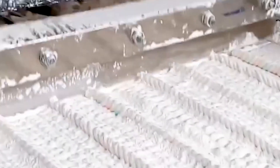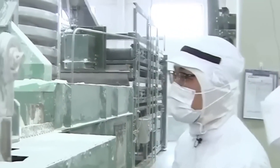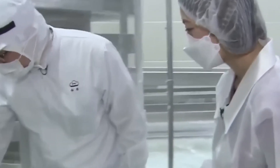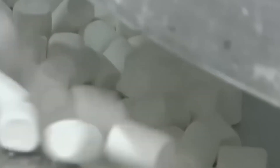Before marshmallows make it to the bag, they go through a series of inspections. Workers check that each piece is the right size, shape, and texture, while automated cameras and sensors scan for any irregularities. Only the best marshmallows make it to the final step. It's inspiring to see such care put into something so small, because even the smallest details matter when you're creating something worth enjoying.